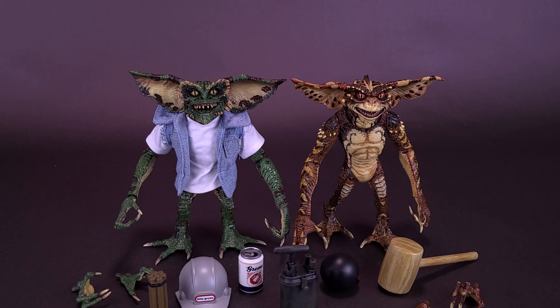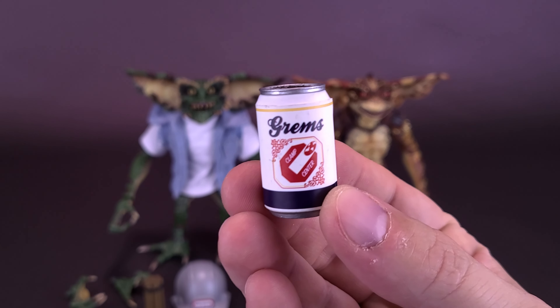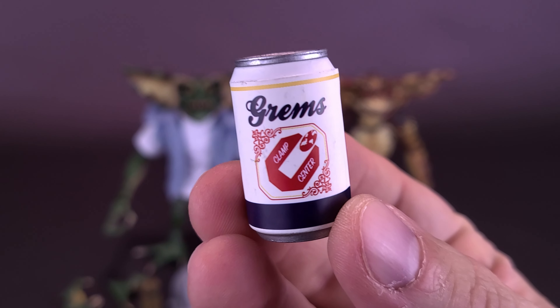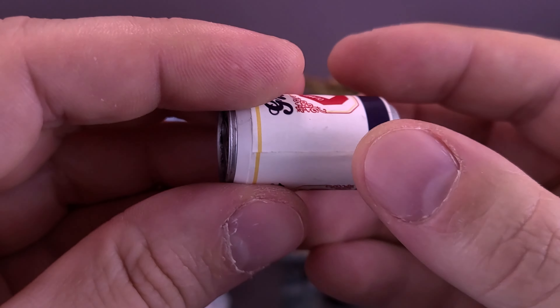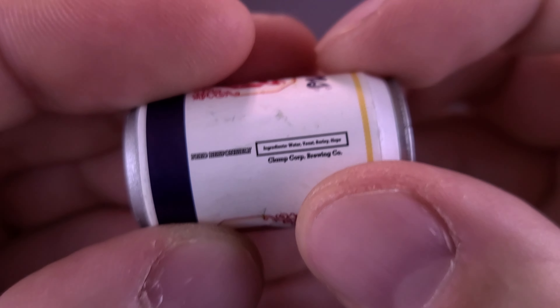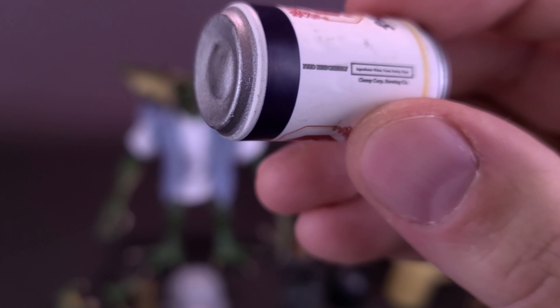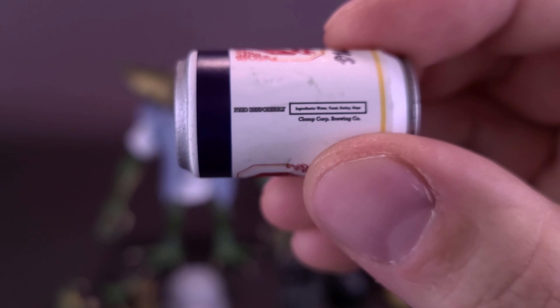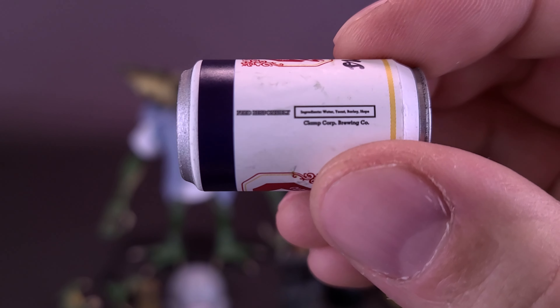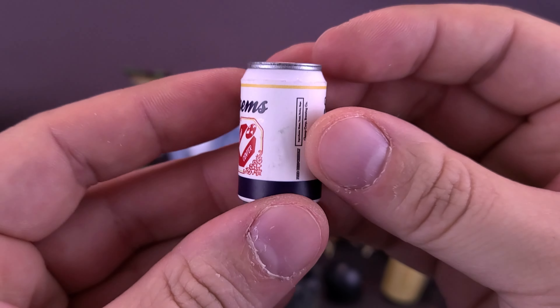The figures also come included with a little can of beer. Why would you say it's beer and not soda? Well, if you look to the side — it actually has ingredients of water, yeast, barley, and hops, all the things that make up beer. And funny enough, right next to it, it says 'drink responsibly.' So that's kind of cool that they would have actually included that.